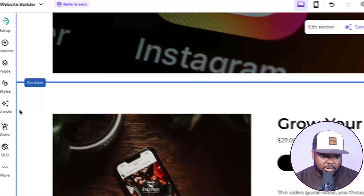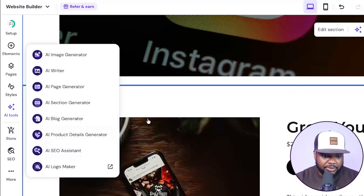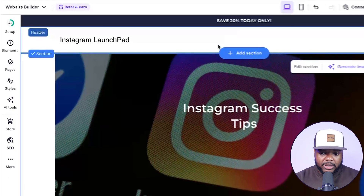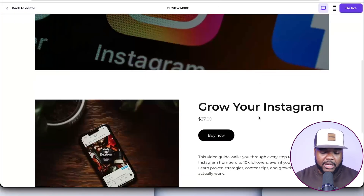There's also the option to use any of the AI tools as well — the AI image generator, AI writer, blog writer, AI SEO assistant, even an AI logo maker. As we move forward into 2026, Hostinger's AI website builder is something that I'm going to be using more and more.